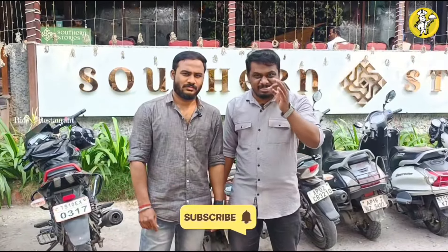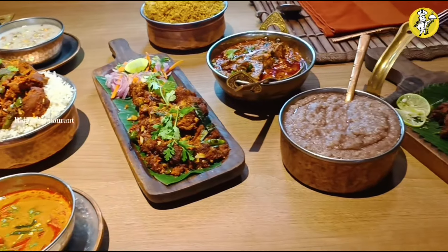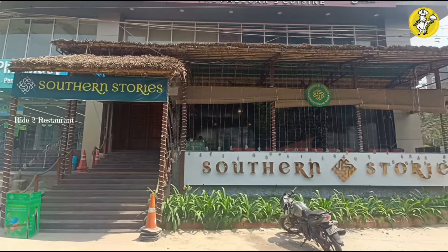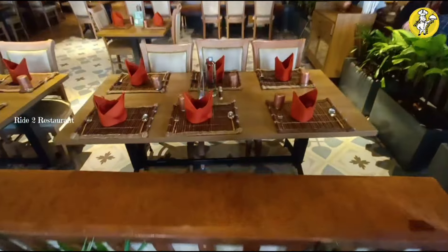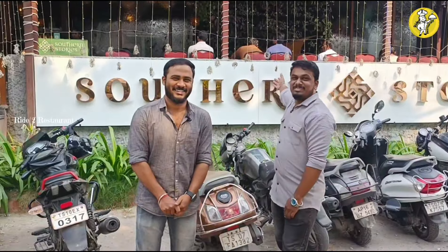Hey guys, I'm going to talk a little bit about Manay India. It's in the southern states. I'm going to share that story and details. Let me show you a little bit — the other thing is Southern Stories. The first place is in the hotel. Let's go — Southern Stories.